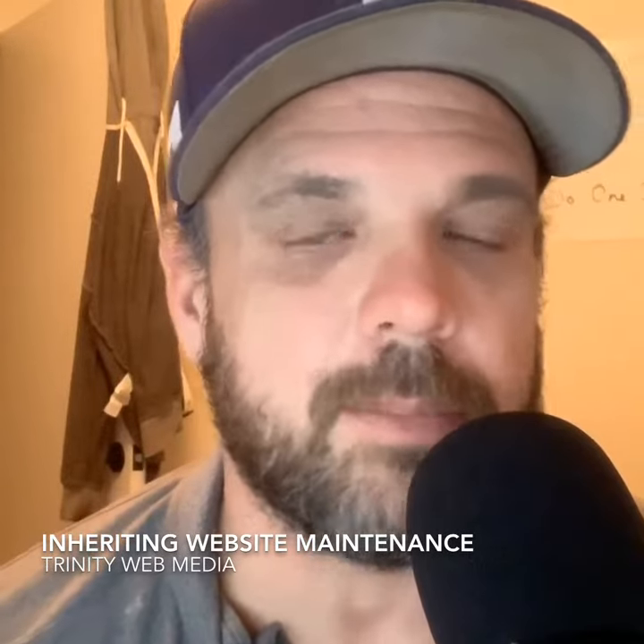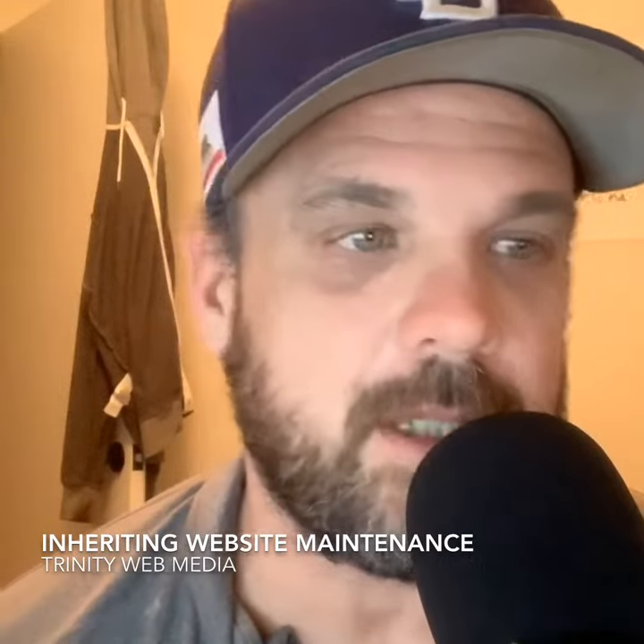Hey everybody, welcome to another bonus episode of The New Marketing Show and Instagram TV. Greg Taylor coming to you from San Diego. Today I want to talk about something that we've been dealing with quite a bunch: web maintenance and inherited web maintenance sites.